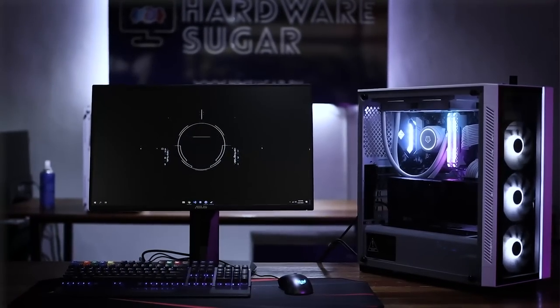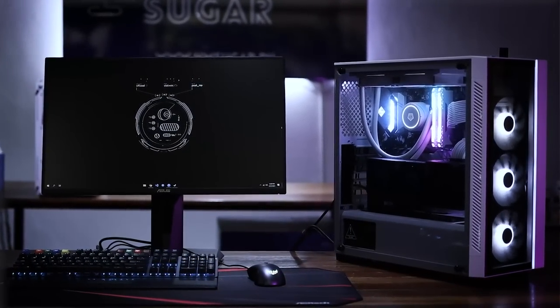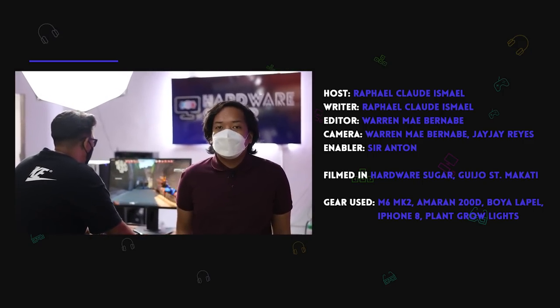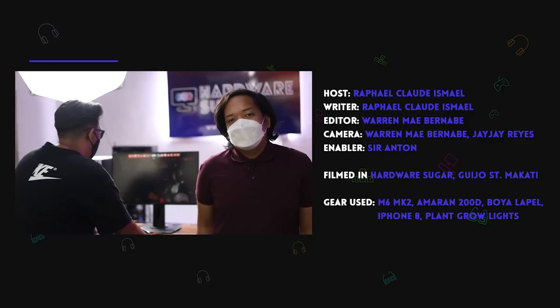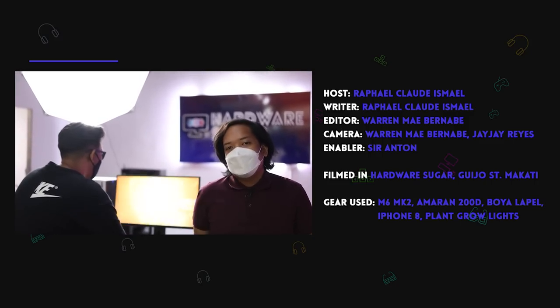If you did all those steps, you're ready to game or do whatever you want with your PC — and you can enjoy it to the fullest by maximizing its full potential. We hope you found these tips helpful. If you liked it, leave a like and subscribe if you haven't already. You can also visit our physical shop in Makati, Harvest Sugar, and check out our forum at pm.hwsugar.th. Thank you and see you in the next video.